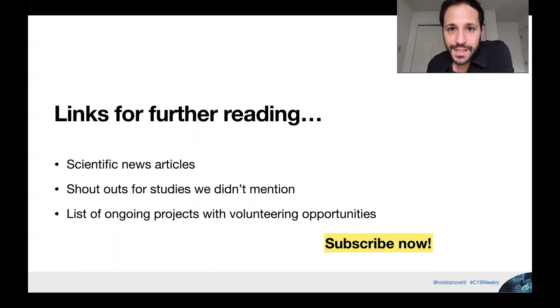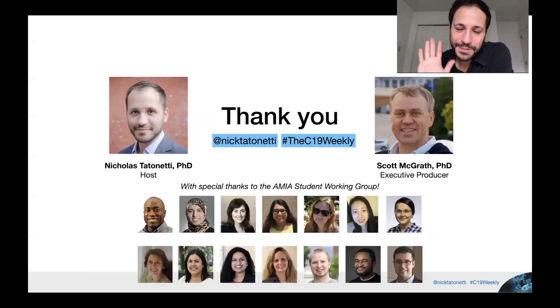Just a reminder to check out the description on the video for further reading, news articles we didn't get to cover, shout-outs of great articles, and a list of ongoing projects you can volunteer for and help with. Subscribe now to make sure you don't miss anything. Thank you for your time — see you next week.